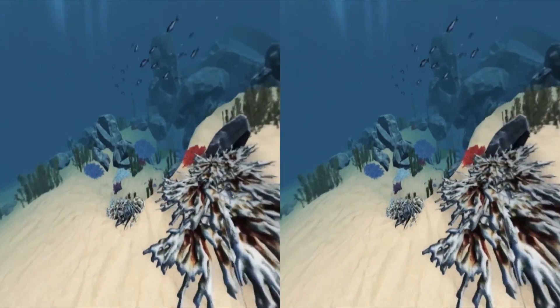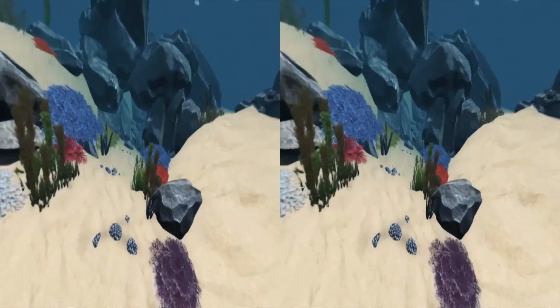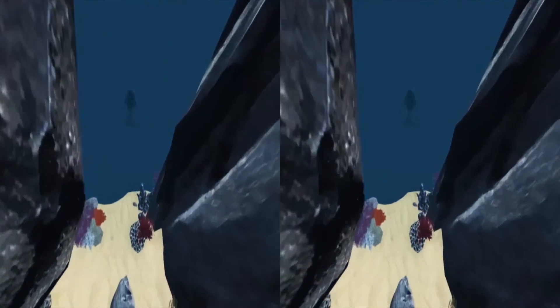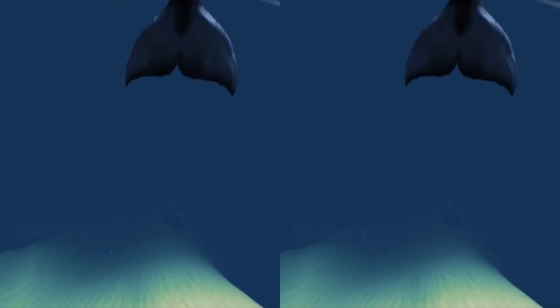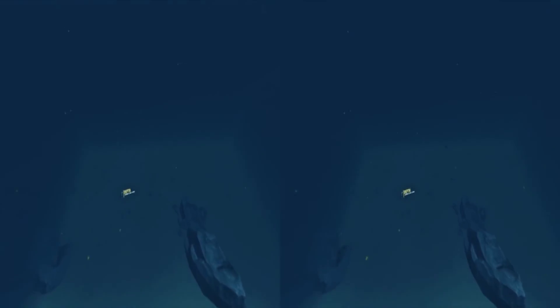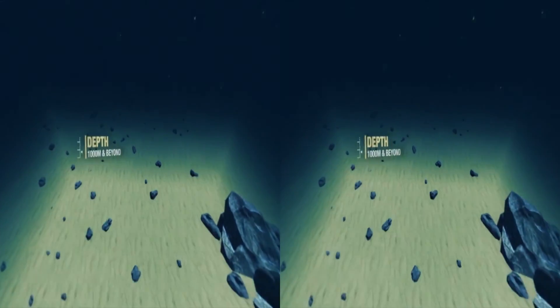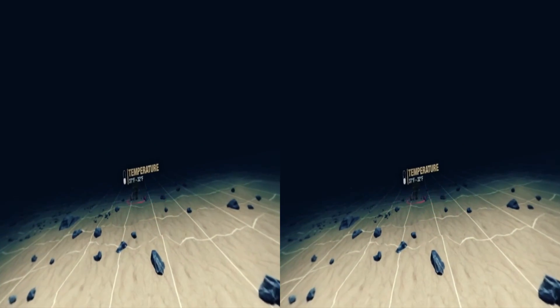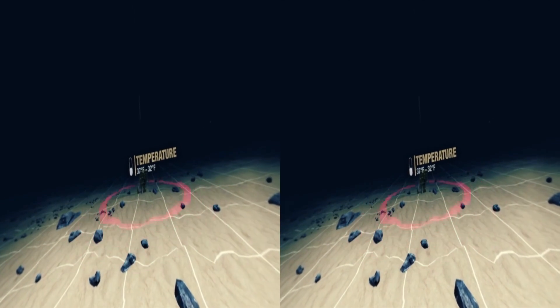At the East Coast of India, at water depths of over 1,000 meters, lie bounties untapped. These are oil and gas deposits that are trapped below thousands of feet of rock. So, how do we find it? Advanced seismic data acquisition.